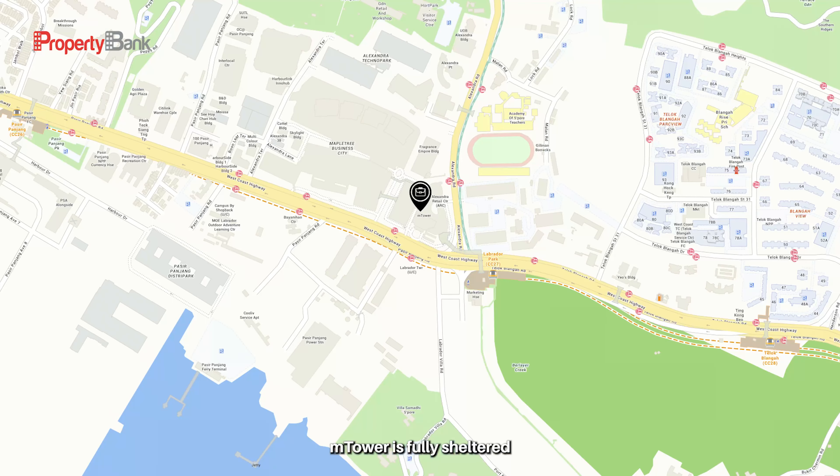Let's check it out. M Tower is fully sheltered from Labrador MRT, the Circle Line, and it is two MRT stops from Harbourfront MRT, the interchange station for North East Line and Circle Line. M Tower is a mere 10-minute drive from our Central Business District and easily accessible via major highways.